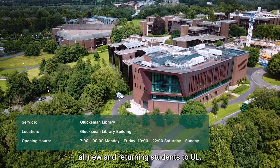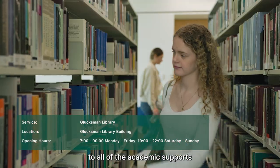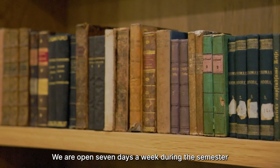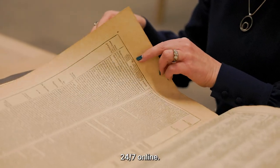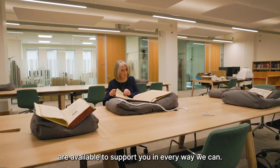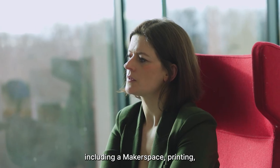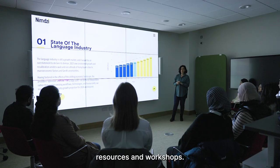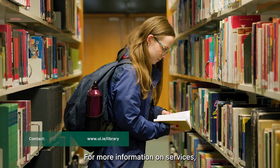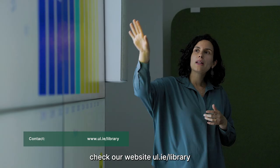The Glucksman Library welcomes all new and returning students to UL. We can provide you with access to all of the academic supports you need throughout your time at the University. We are open seven days a week during the semester and the electronic library is available 24/7 online. Library staff are available to support you in every way we can. Come and tour the library to see all we have to offer, including a makerspace, printing, laptop lending, and online guides, resources and workshops. Follow us on social media at ULLibrary. For more information on services, borrowing and opening hours, check our website at ul.ie/library.